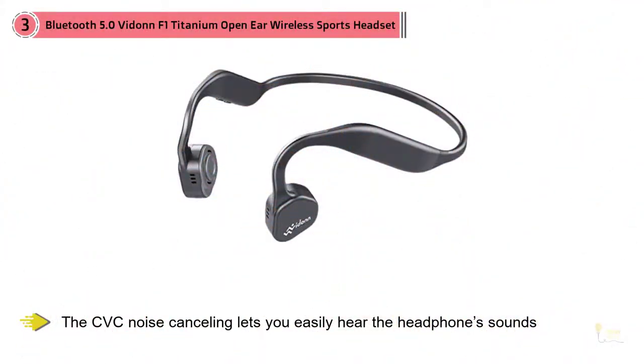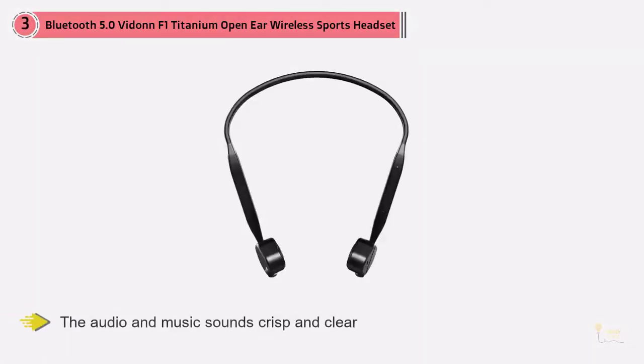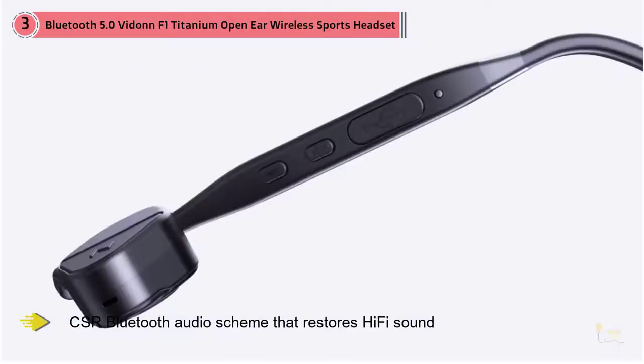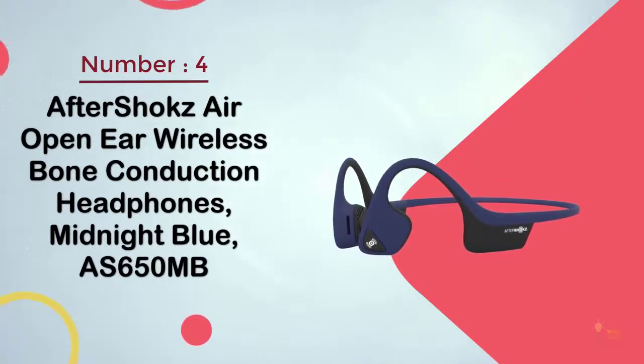The CBC noise cancelling lets you easily hear the headphone sounds while still benefiting from having your ears open for safety. The audio and music sound crisp and clear. These headphones feature a CSR Bluetooth audio scheme that restores hi-fi sound, with great sound quality and clarity for connectivity up to 10 meters.